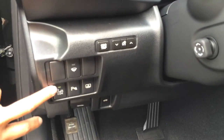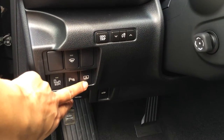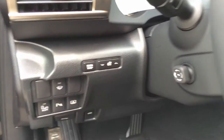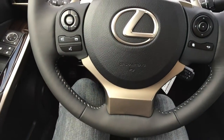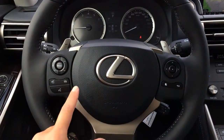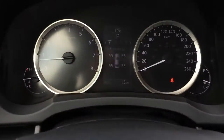Down below here we have your blind spot monitoring button, park assist, the power rear window sunshade button, windshield wiper de-icer, odometer trip, and dashboard lights. This is a power tilt, fully leather wrapped steering wheel. You have your paddle shifters up top, plus audio controls, Bluetooth, cruise control, and those buttons on your dash.